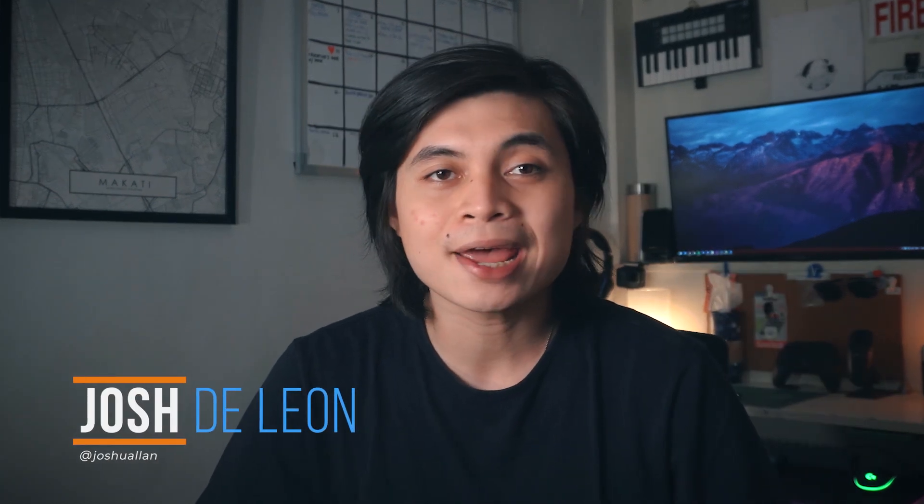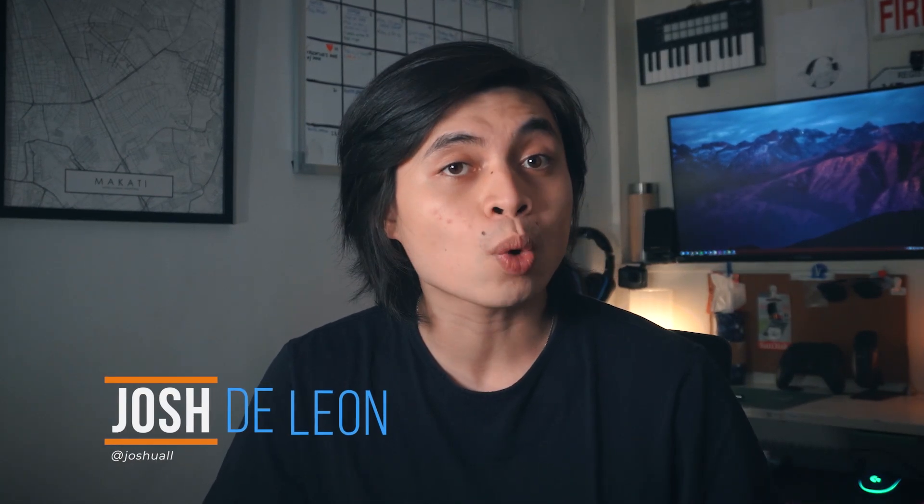Hey, what's up guys, Josh here of Fugatech. For something that's been around for such a long while, it's no surprise that it can still be a mystery to some. But believe it or not, wireless charging technology — or at least the working concept of it — has been around since the late 19th century, but it never came to fruition up until recent years. Today, this technology can be commonly found in our smartphones, wireless earphones, and even your dad's wireless toothbrush. But what is it really, how does it work, and what can we expect from it in the coming years? Well, let's take a quick dive.